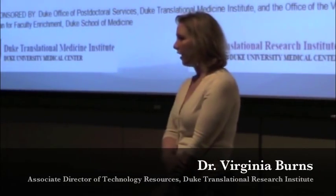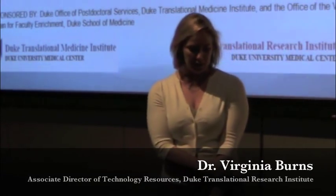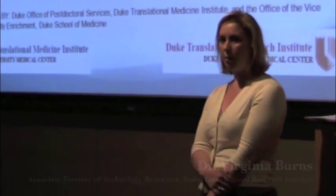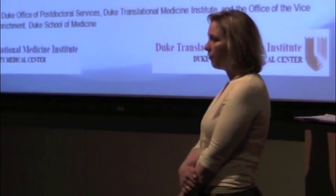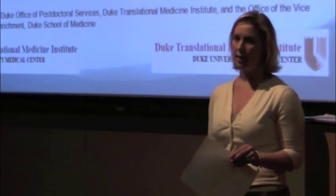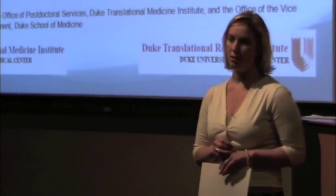I'm Virginia Burns and I'd like to welcome you all here. This is the first of what we hope to be a three-part series to help educate postdoctoral fellows, graduate students, and the greater research community here at Duke on translational research and the hurdles that you have to overcome in order to translate wonderful basic science discoveries from the lab into real clinical outcomes.